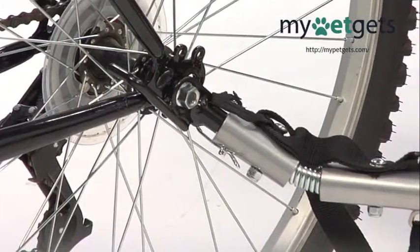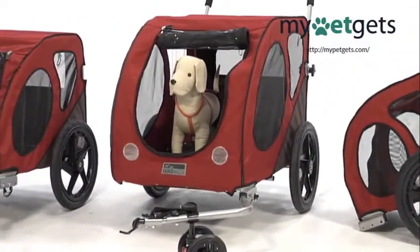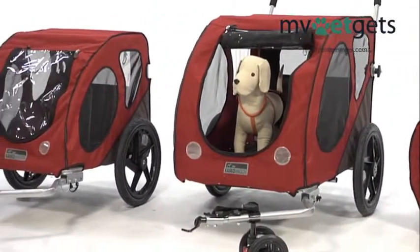Comprised of steel, the Costco becomes easy to attach and detach to your bicycle, as well as smooth transport of the trailer and manageable storing.